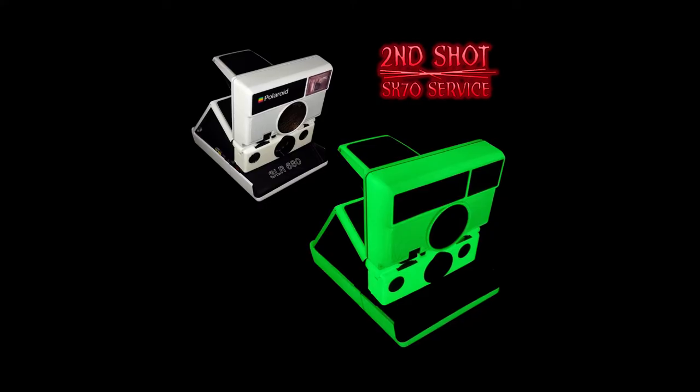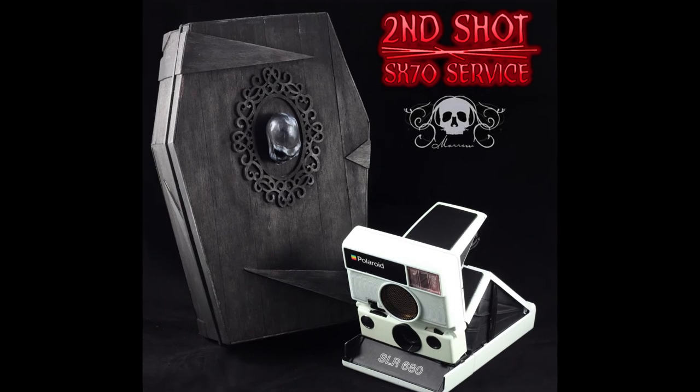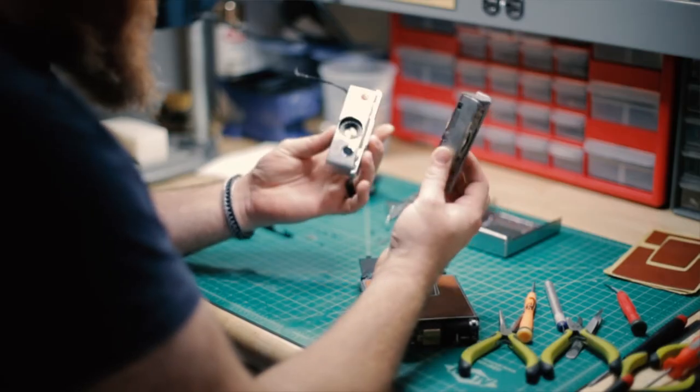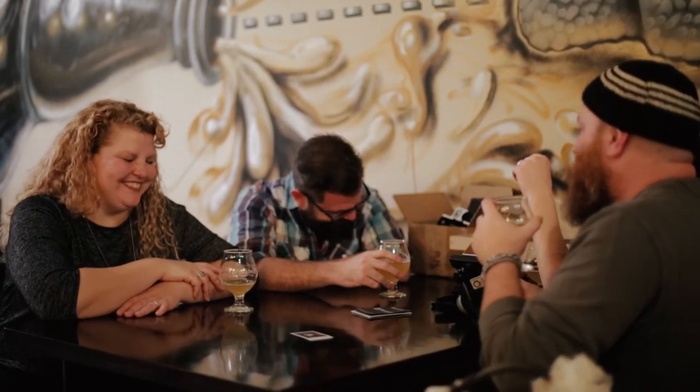My favorite piece that I did was a glow-in-the-dark SLR 680. This was actually a year ago for Halloween. I worked with a local artist that I used to work with at my previous job, and she built this awesome coffin. I had a local painter do up the paint on the 680. I stripped it down to bare plastic and reassembled it after it was all painted. There was a lot of work put into it, but I was also able to source a lot of local artists to help out.